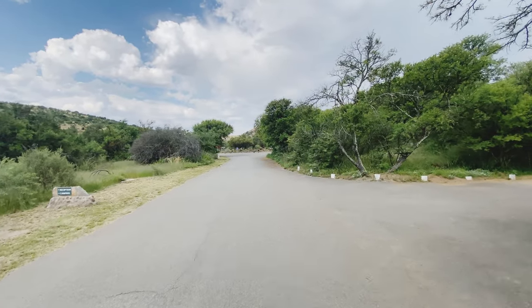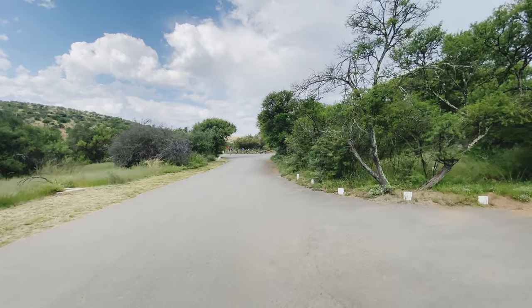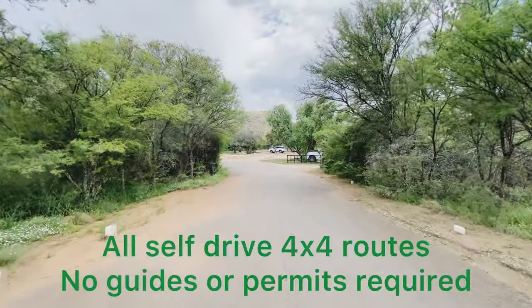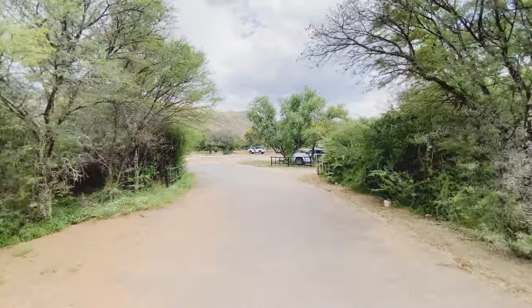Up there is a filling station — they don't have LPG gas but they have petrol, diesel, and a compressor. There are quite a few 4x4 roads in the camp, nothing too heavy but nice and exciting 4x4 routes you can take on.